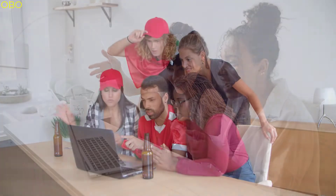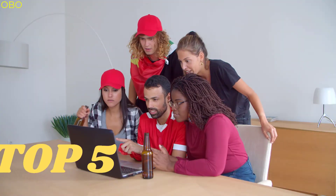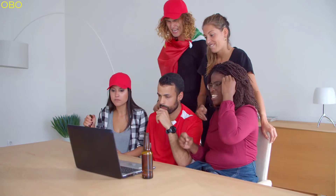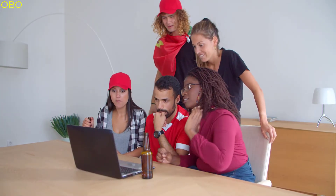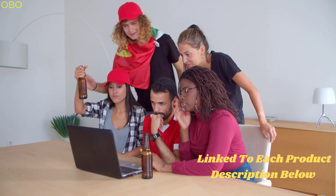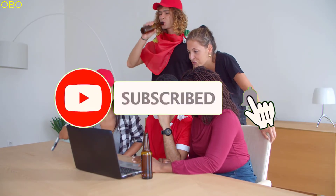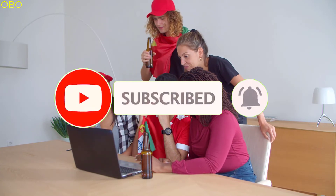Here at our channel, we are a bunch of product researchers and testers. We test, analyze, and research new products and create a list of the top 5 best products based on price, quality, features, and user feedback. If you are interested in any product, I have linked each product in the description below. If you are new to this channel, please consider subscribing and pressing the bell icon so you don't miss any new video.